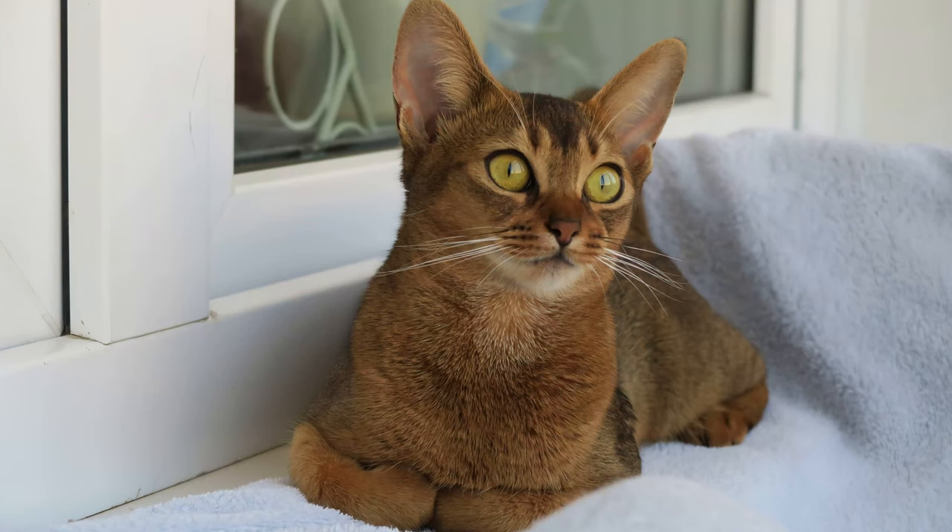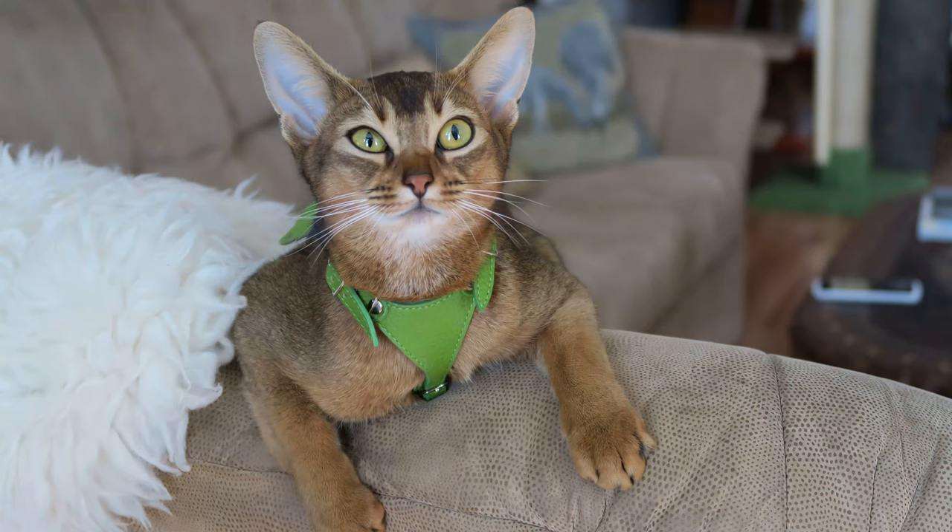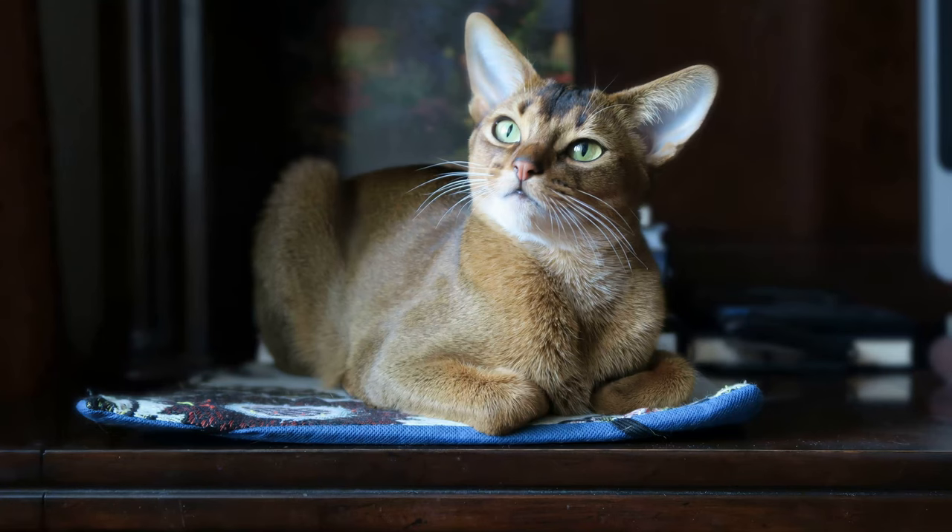It can live in an apartment since it is not used to lurking, but it will explore every corner of your home and will watch out the window. It is also a great climber so you have to keep in mind that it will love high places like furniture, shelves, and green spaces with trees.